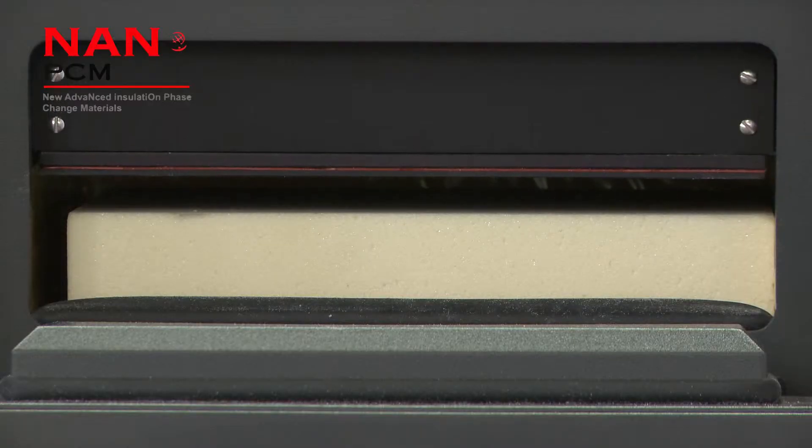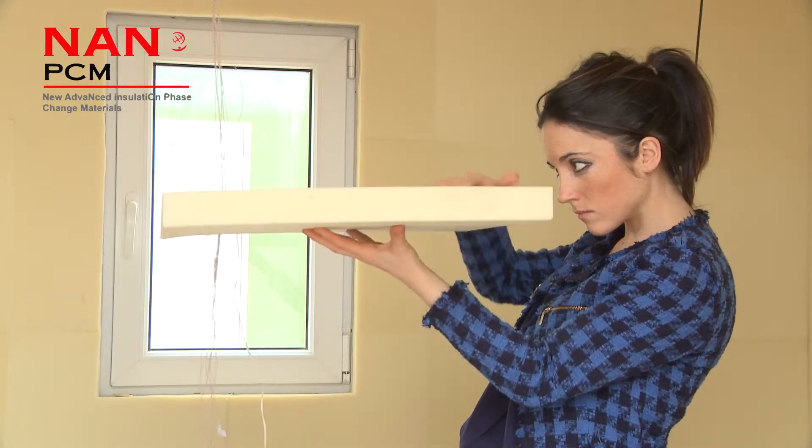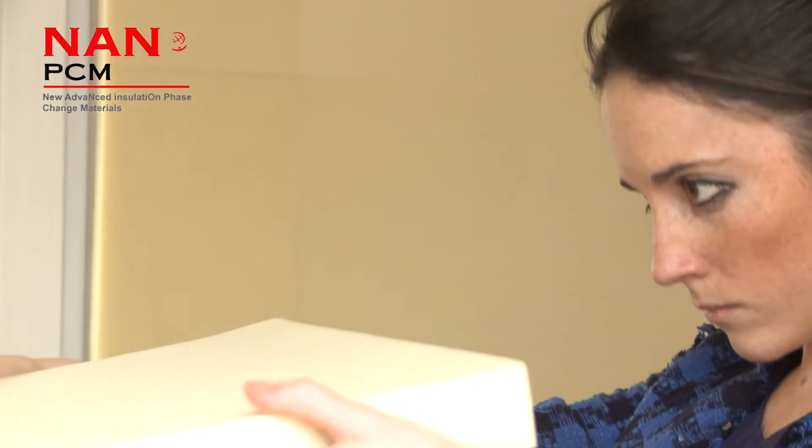The NanoPCM products are installed in both hot and cold climates using the same procedure as traditional foam. Demonstration activities at real scale have shown that the NanoPCM product can fulfill the requirements of building construction standards. We are getting really good results in terms of energy savings, and we expect that buildings using the NanoPCM product will increase efficiency by at least 12%.